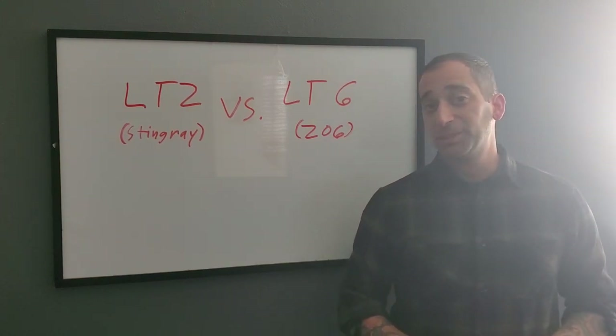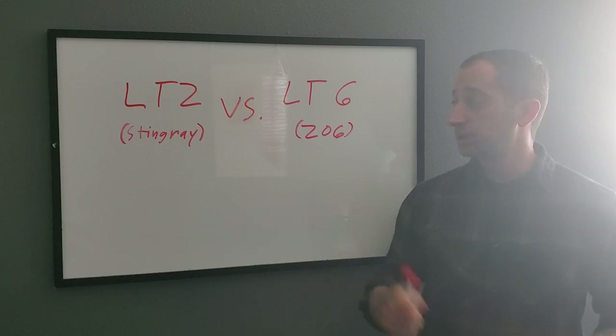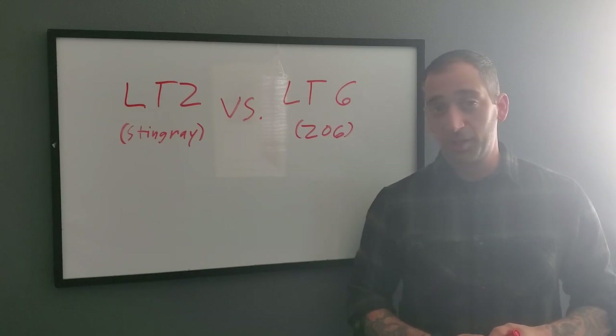We all know there are plenty of differences between the Stingray and the Z06, the main one being the engine — the LT2 versus the LT6. So what are the differences and what are the similarities?